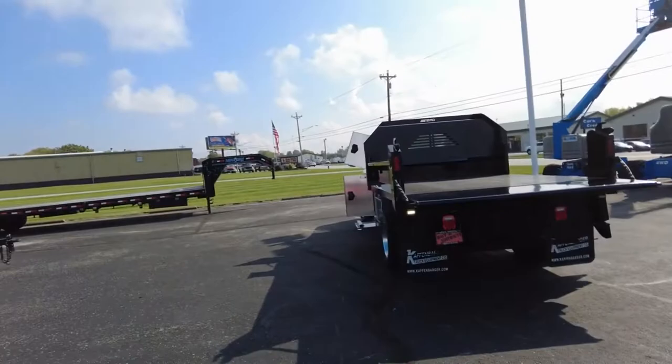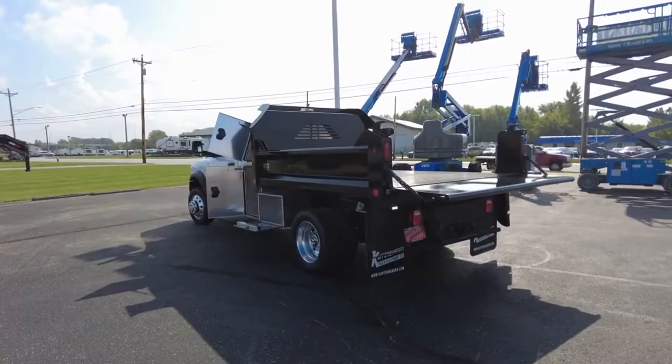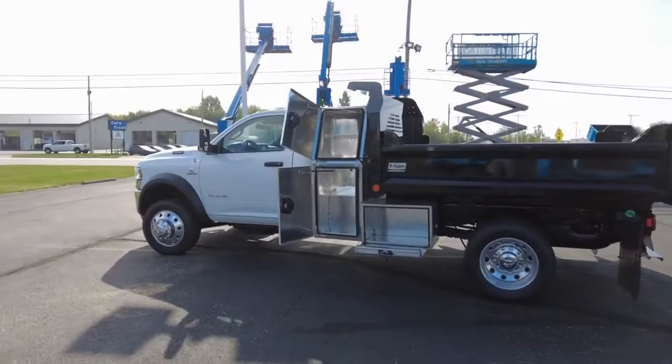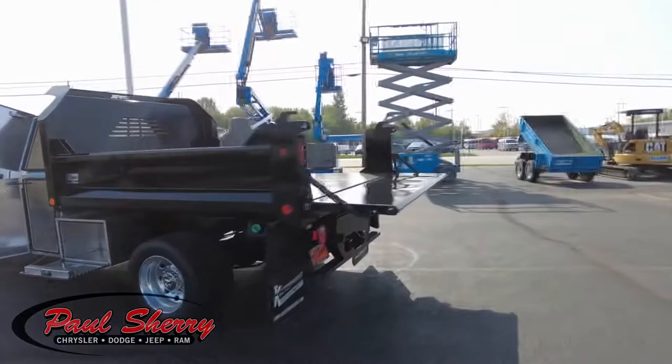Hey everyone, Mike Sherry here at Sherry Ram. Today I'm showing you a super sweet 2021 Ram 5500 pickup truck. It's a regular cab with a dump bed — a Crystal dump bed with the e-tipper sides on it and the buyer's front storage area up there. Let's get into this.